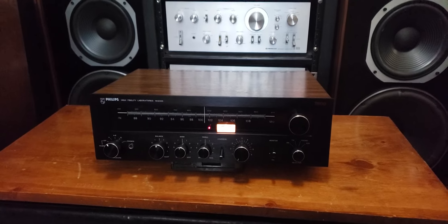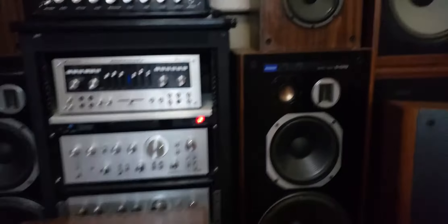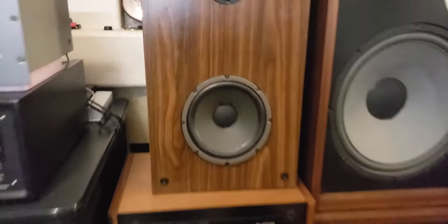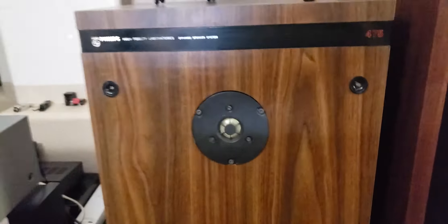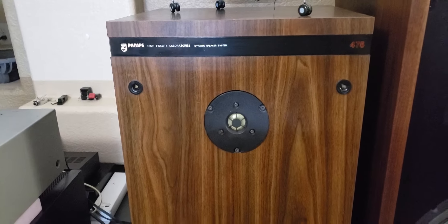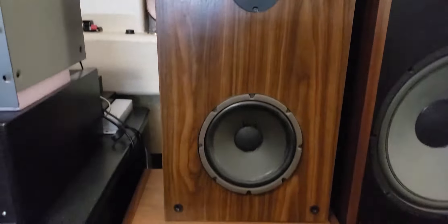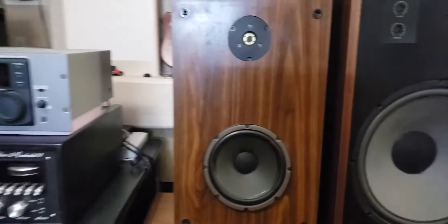I don't know if they marketed it very well, so a lot of people don't know these exist. The speakers in the background are actually made in Belgium — Philips is pretty well known for some of their speakers — but these are the smaller speakers in their lineup, and they're really great-sounding two-way speakers.